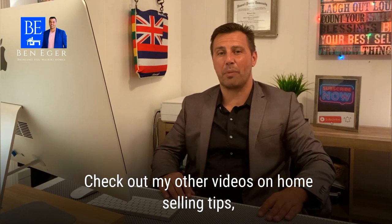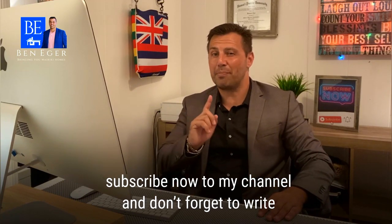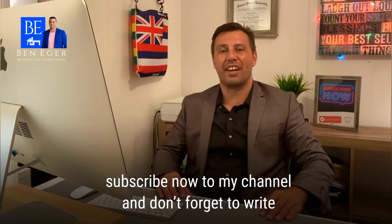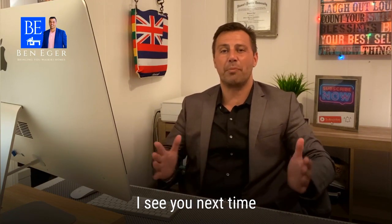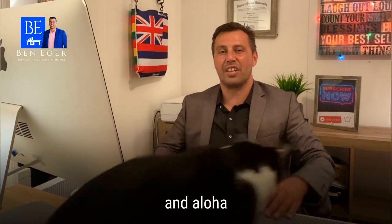Check out my other videos about home selling tips, subscribe now to my channel, and don't forget to write your top interior selling points in the comments below. I'll see you in my next video — thank you for watching. Aloha!